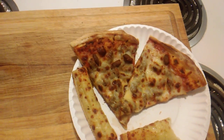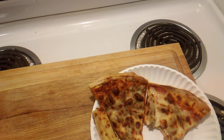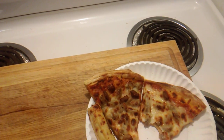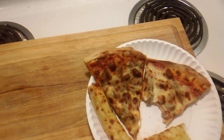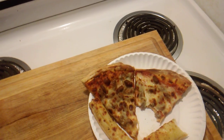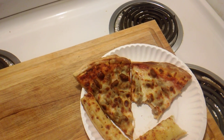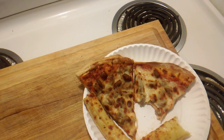So hold on a moment while I take a bite. Wow — it's really hot. I overcooked it, ha ha ha. That's okay, I'll tell you what, it is really good. It's very delicious.